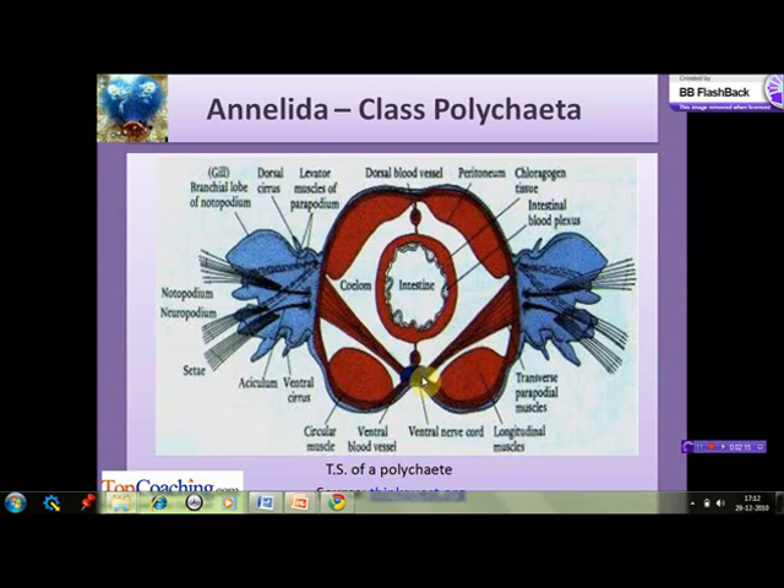The nervous system consists of a ventral nerve cord running along the length of the body, with ganglia and a series of small nerves in each segment. The brain lies in the upper part of the head.